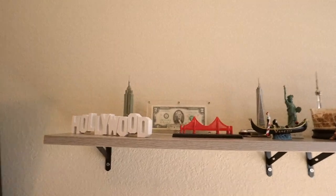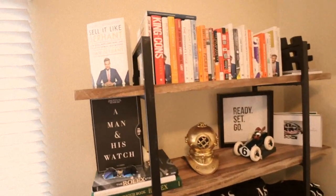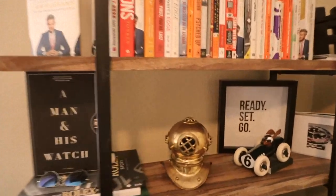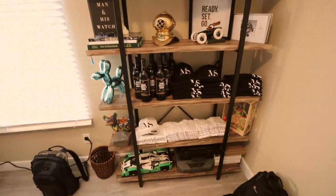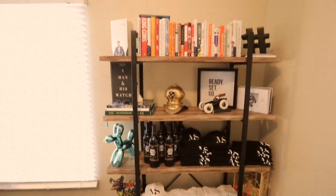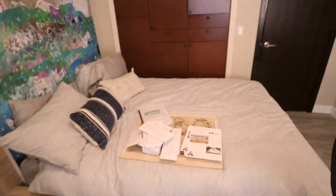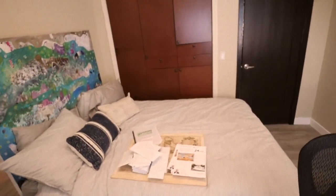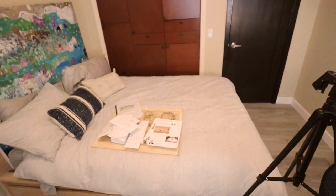I put in some shelves just to decorate it a little bit, and just threw on there souvenirs that I bought over the past few years, as well as merchandise that I have for my clients. It looked cool, but I never really loved it. It didn't feel my own because it was a guest bedroom. The bed was big and it just didn't go with the office, and I used the bed as a second desk.